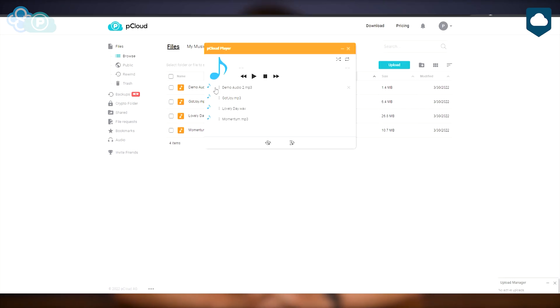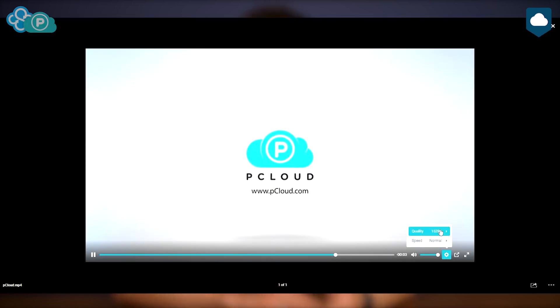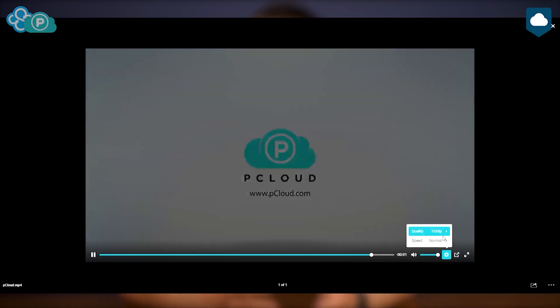Sync.com doesn't have much to show on the entertainment front. On the other hand, pCloud has the most advanced media player we've seen on a cloud service. It can create automatic playlists for your music, and the video player even lets you change playback speeds. It can even convert your video files to other formats.